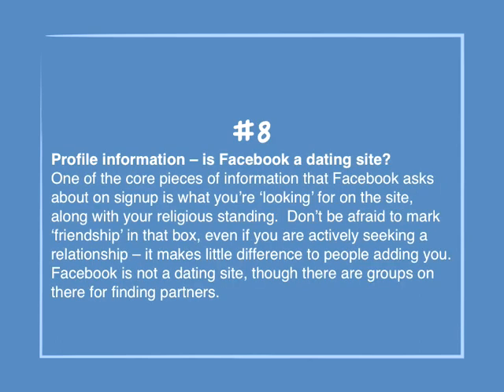Number 8: Profile information — Is Facebook a dating site? One of the core pieces of information Facebook asks about on sign up is what you're looking for on the site, along with your religious standing. Don't be afraid to mark friendship in that box, even if you are actively seeking a relationship. It makes little difference to people adding you. Facebook is not a dating site, though there are groups on there for finding partners.